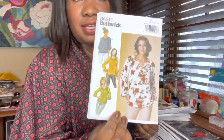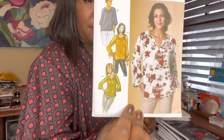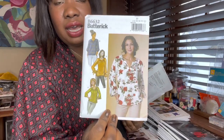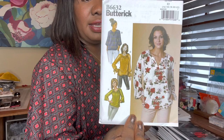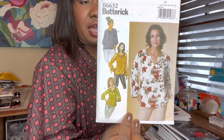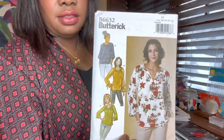Here's another really cute, similar top — Butterick 6632. The only view I wouldn't make is view D with those ties; I don't like fussy stuff like that. View A with the wider opening is short enough that it's a practical wide sleeve to me. This is also for woven fabrics — your cotton blends, challies, Georgettes, things like that. You could probably make these with a stable knit as well.